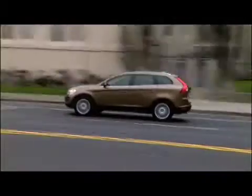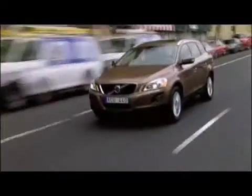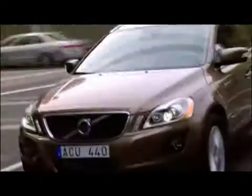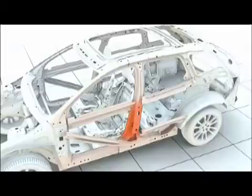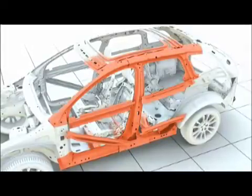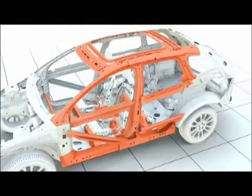To optimize protection of the occupants in case of a side impact, the new Volvo XC60 was designed with an interacting system of exterior and interior safety solutions. The safety cage around the passengers is designed as a network of steel profiles, each of them with a specific role during the deformation process.